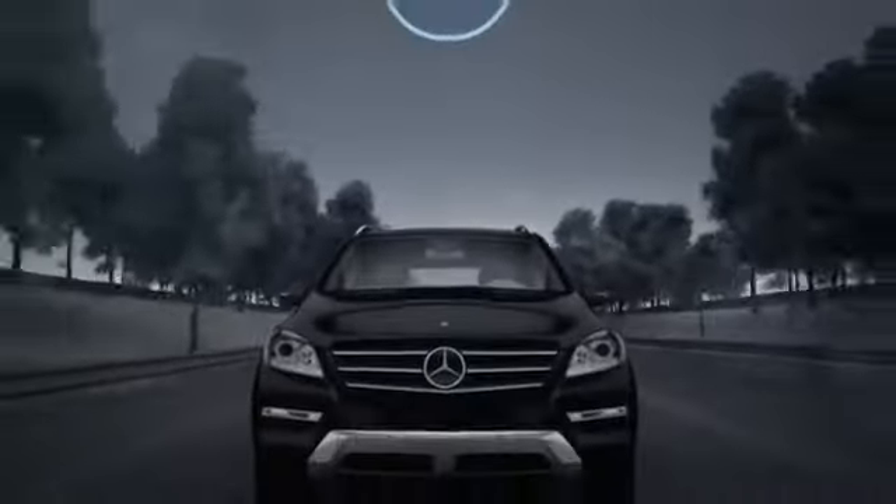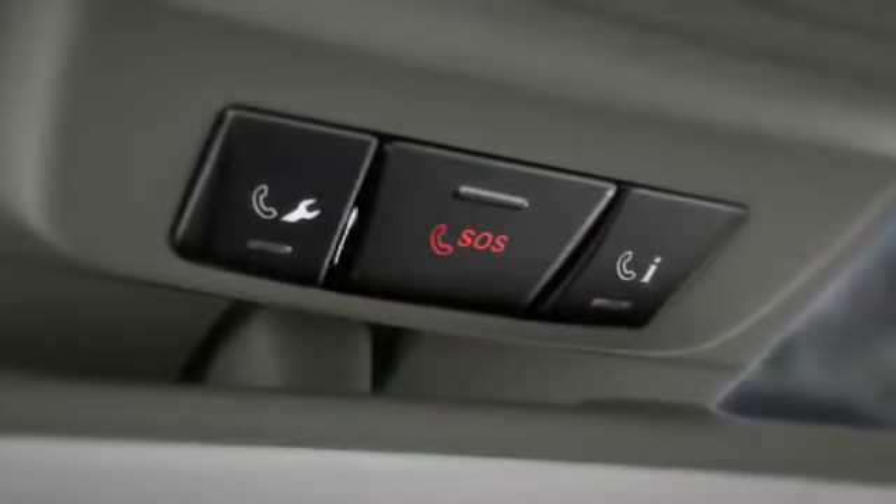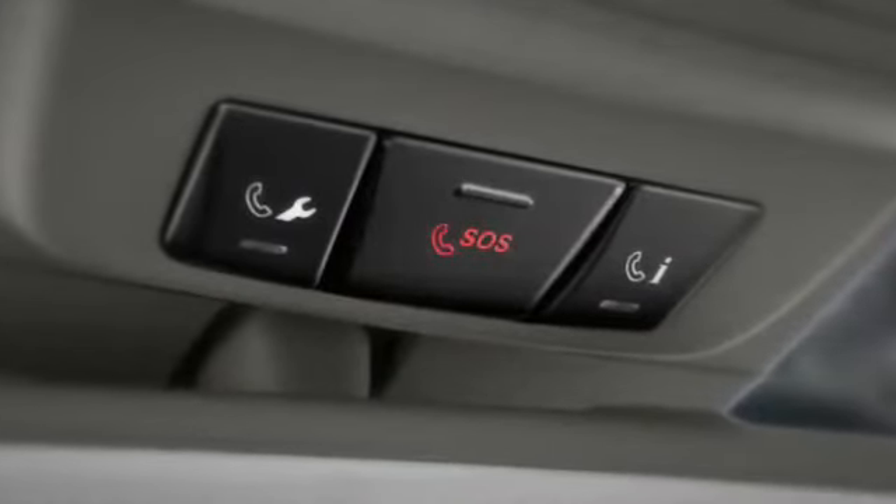When you subscribe to the Mercedes-Benz Embrace system, your car can automatically place a call for help if any of its airbags or ETDs are activated.